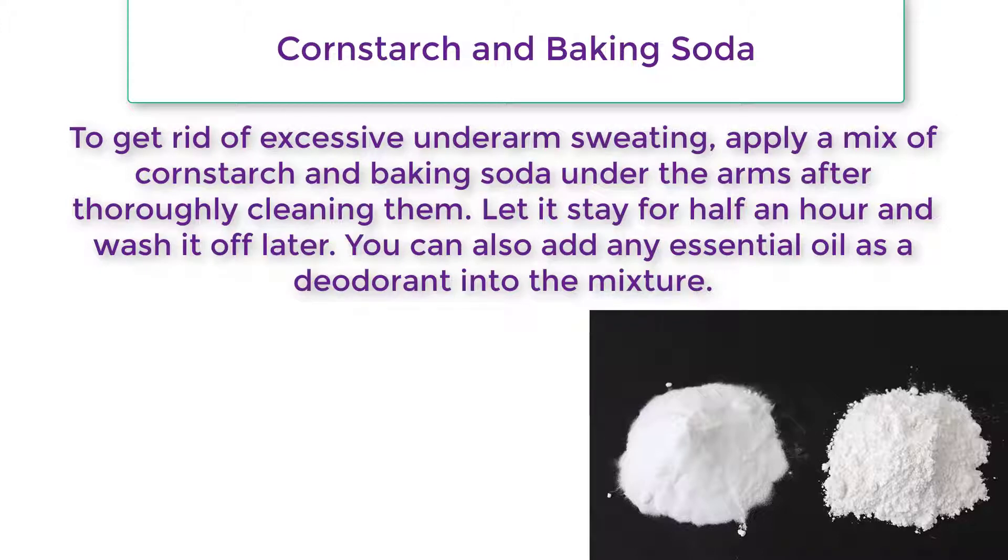Let the cornstarch and baking soda mixture stay for half an hour, then wash it off. You can also add any essential oil as a deodorant into the mixture.